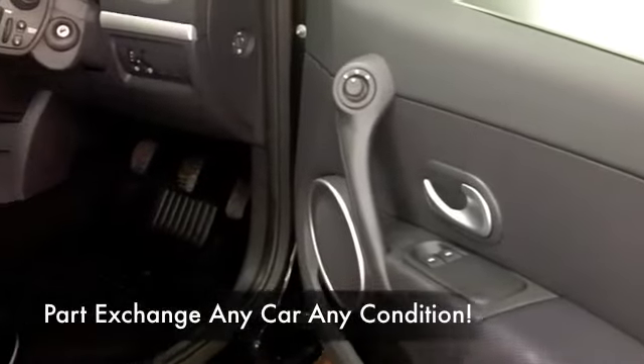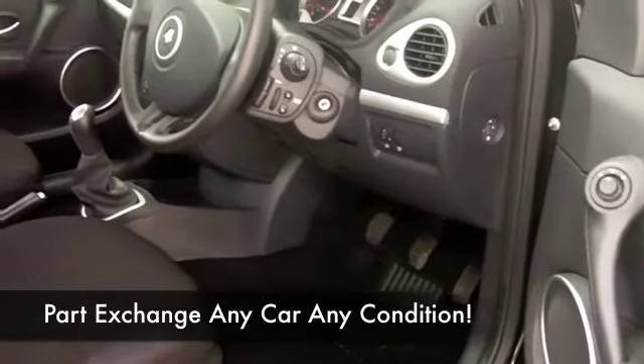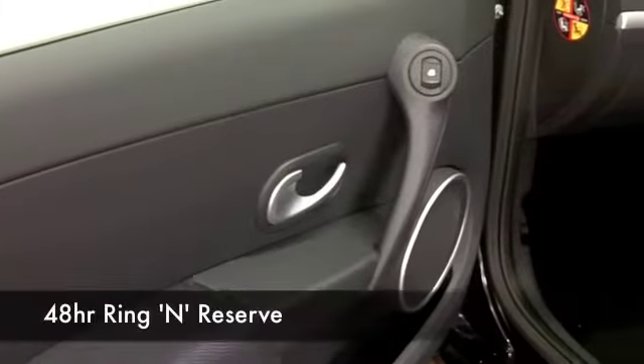This really is a nice car to drive as well and pretty quick off the mark. The 1.5 diesel is going to deliver around 64 to the gallon combined, and a little more than that on a longer journey.